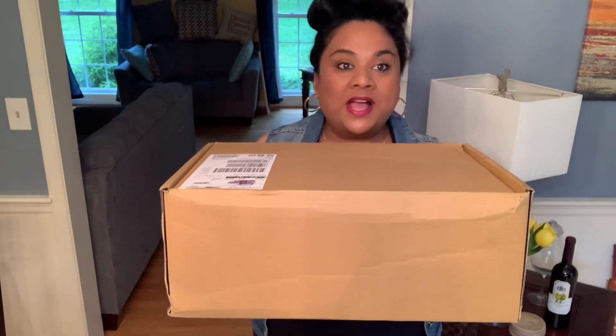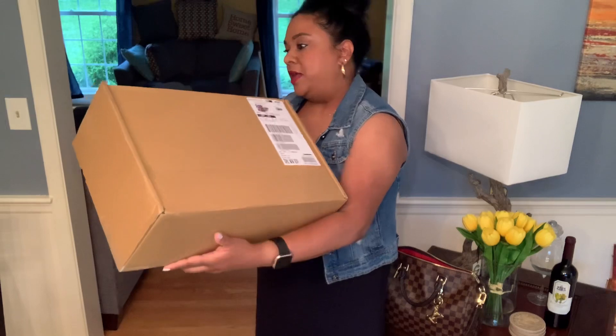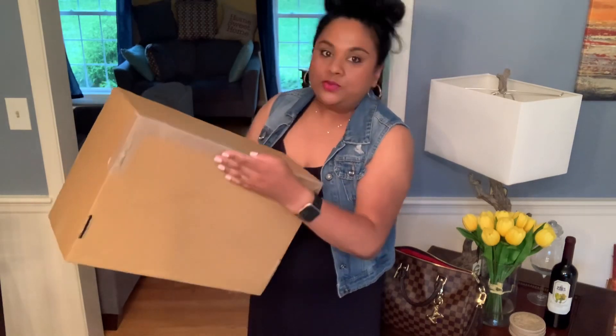I just received this box from DHL straight from Paris, France, and it took only two days to come. Like I mentioned, I went completely out of my comfort zone for this one, so let's open it together.